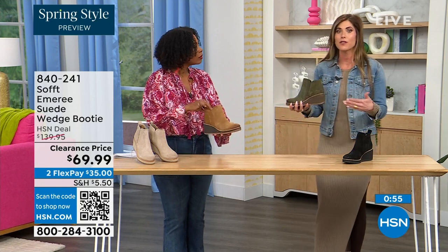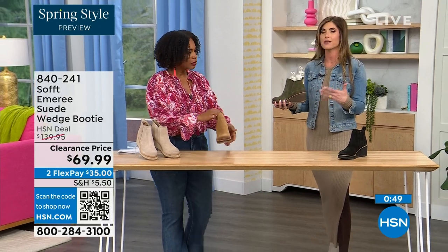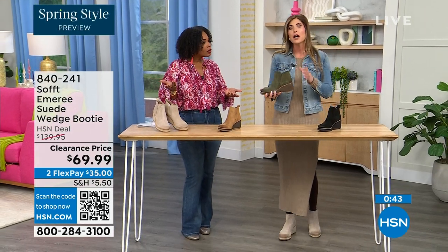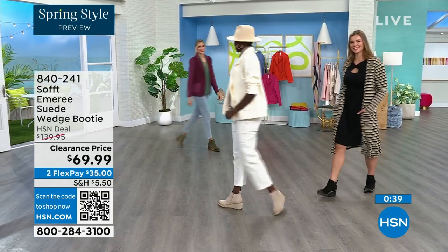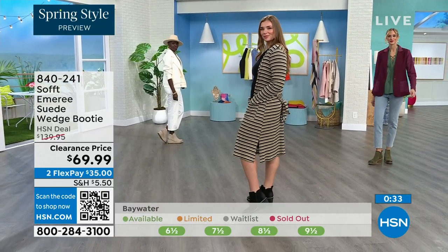I'm wearing just tights, a cute little dress and a denim jacket — this is very much a spring outfit. So these absolutely can carry you into spring as well as into the fall months too. When the snow is starting to melt and it's still damp, you don't have to worry. You don't have to baby them — it has that water-resistant and stain-resistant coating.